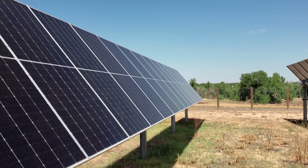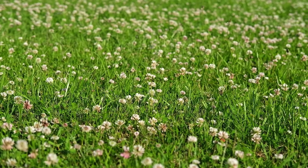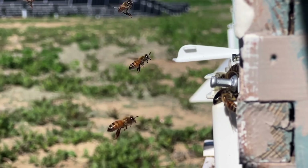Agrivoltaics can take various forms, such as installing solar panels on previously unused land, planting pollinator-friendly grasses like the ones you see here, and even cultivating crops underneath the panels, grazing livestock, and maintaining beekeeping operations.